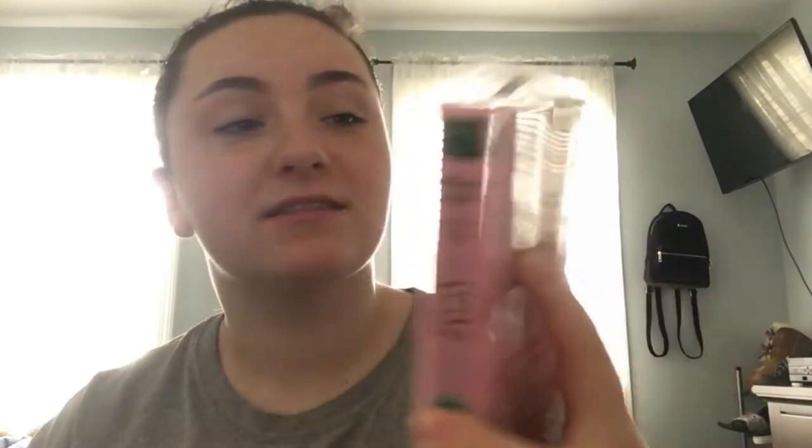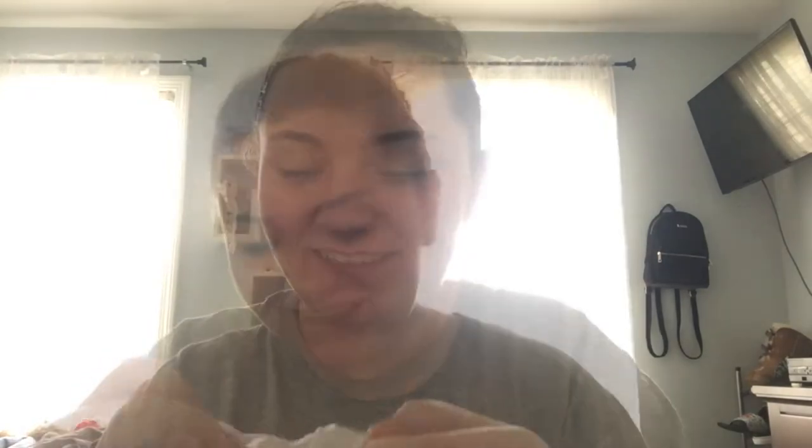I'm obsessed with these masks. These are the Skin Therapy Retinol Facial Sheet Mask. This is supposed to rejuvenate, smooth, and revitalize. You can probably get these at Target. It says to leave it on for 15 to 20 minutes, so I will be back in probably 20 minutes.